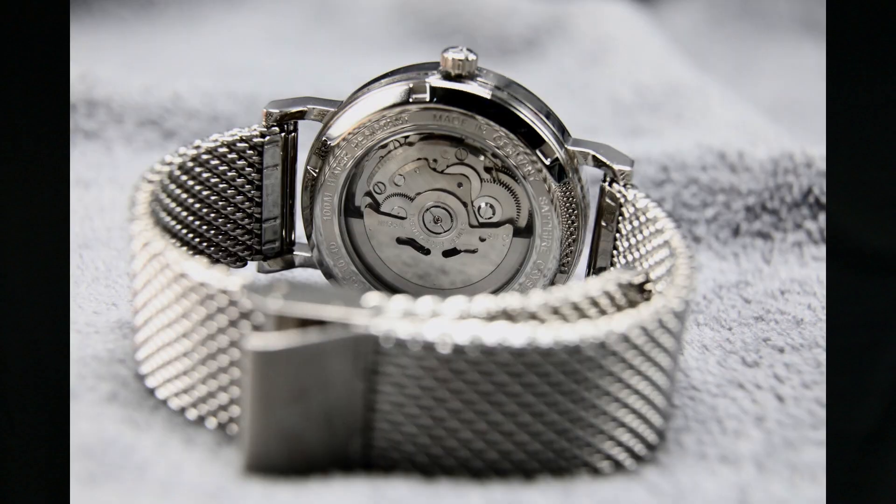Why do I love it? Quite a few reasons, really. For those of you who may know my taste a little bit, I'm more of a leather band guy as opposed to heavy metal, so this Milanese band is a perfect in-between for me. I get to wear metal, but it's also nice and light and sleek, and sleek is really what this watch is all about to me.